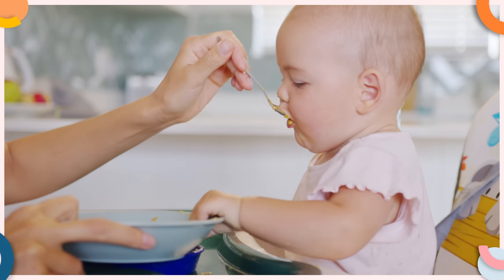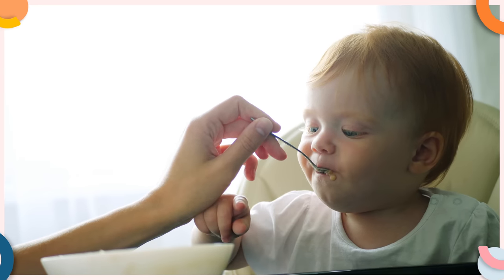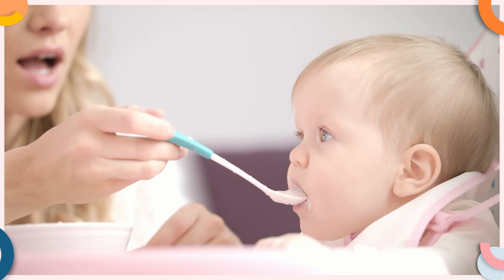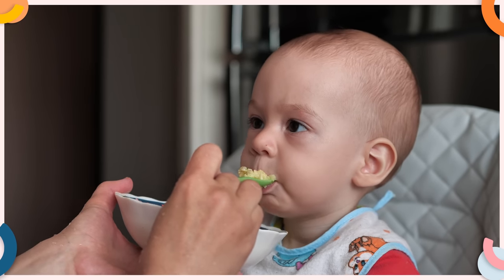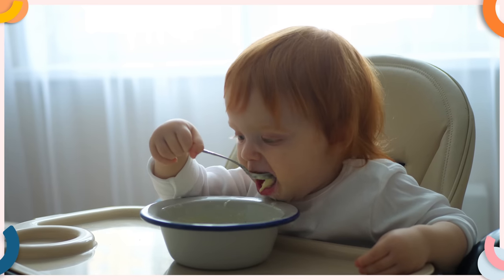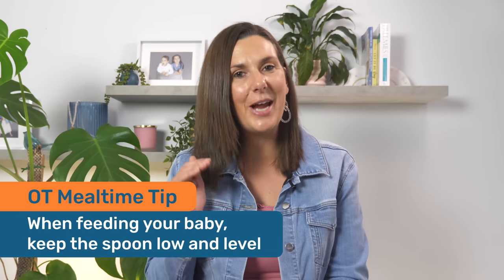The second problem with coming in from a high angle is that it encourages you to scrape the spoon along your baby's top lip to clear the food off. While this might seem efficient, it eliminates the need for your baby to use their lips to clear the food — a crucial skill known as lip closure or lip seal. This skill not only encourages babies to independently manage their food intake but also aids in strengthening the muscles around their mouth. So next time you feed your little one, approach at a low angle and keep the spoon level to encourage lip seal practice.